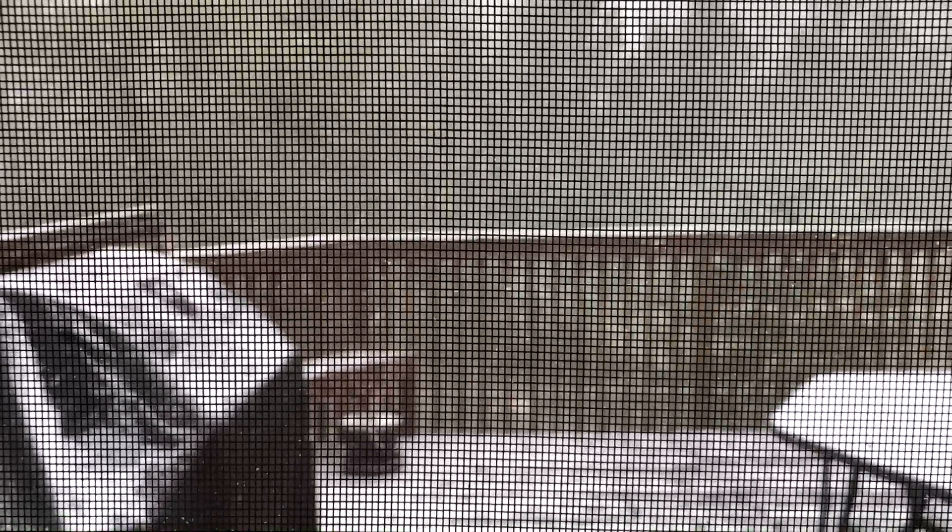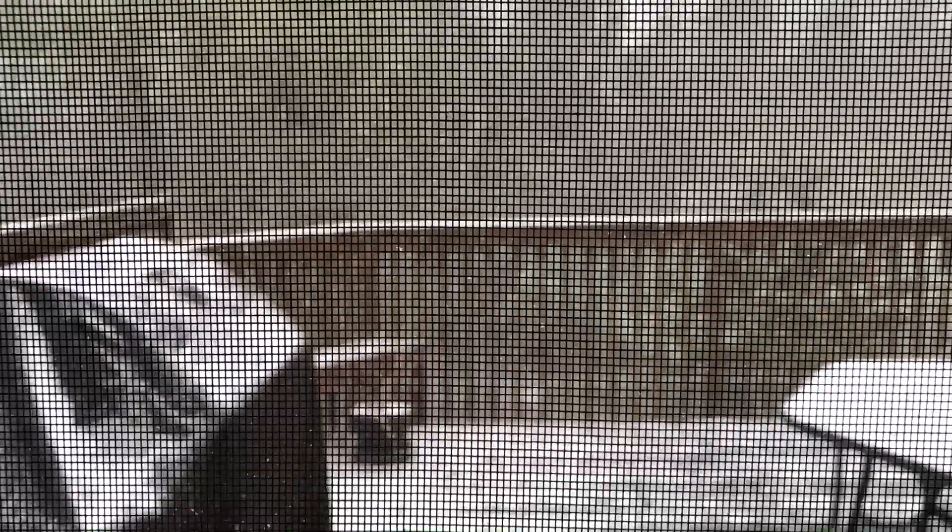Lovely weather we're having here today in Canada for December — oh, it's not December, it's the middle of April. Welcome to our world.